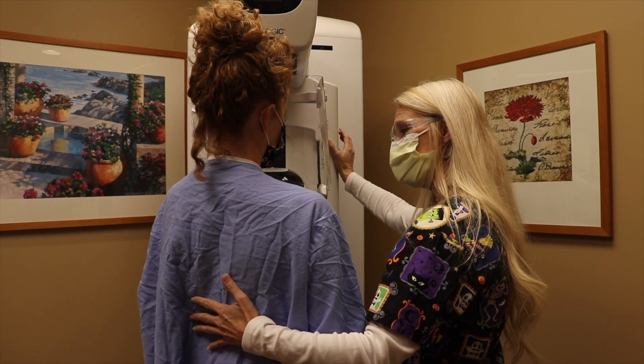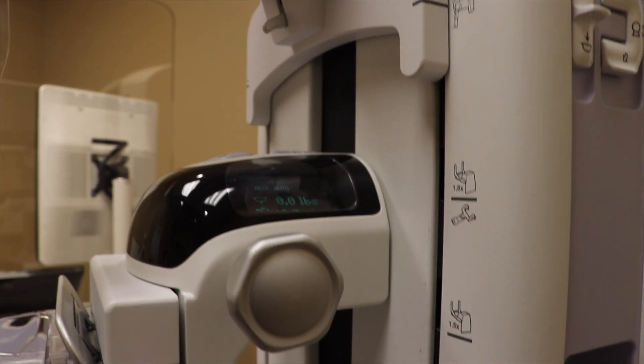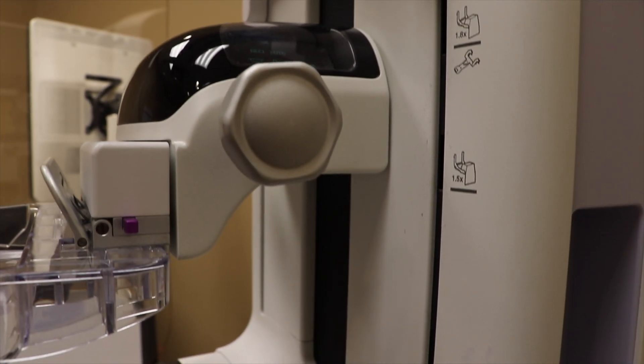Women should not be afraid of coming in to have their mammogram. Even with COVID, we do everything to make things safe and comfortable for our patients. Starting from the moment they walk in the door, everything is cleaned and sanitized. Everyone is wearing masks when they have their exams done. The machines are cleaned very thoroughly between each patient. Patients are socially distanced within our waiting areas. It is very, very safe to come in, and it's just so important to a woman's health that we really encourage everyone to have their routine yearly mammograms.